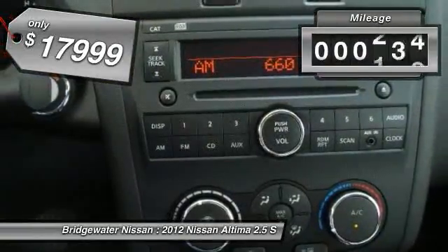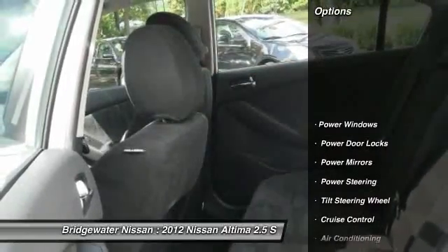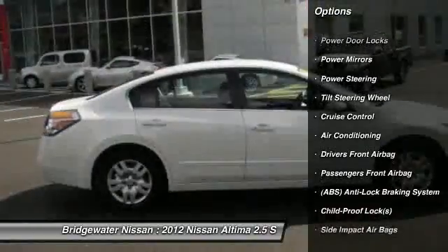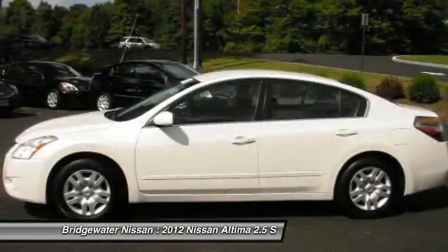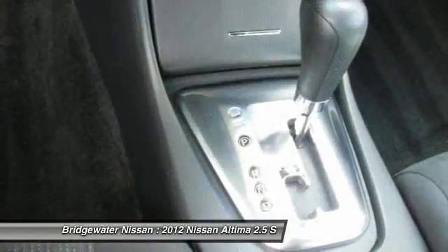This vehicle has less than 20,000 miles. Here are some of this vehicle's great options: traction control, four-wheel ABS, dual airbags, adjustable headrests, auto express down window, front air conditioning, power steering, driver airbag, cruise control, rear window defrost.